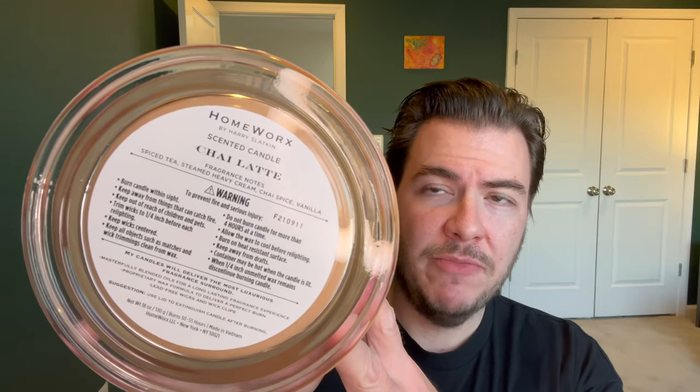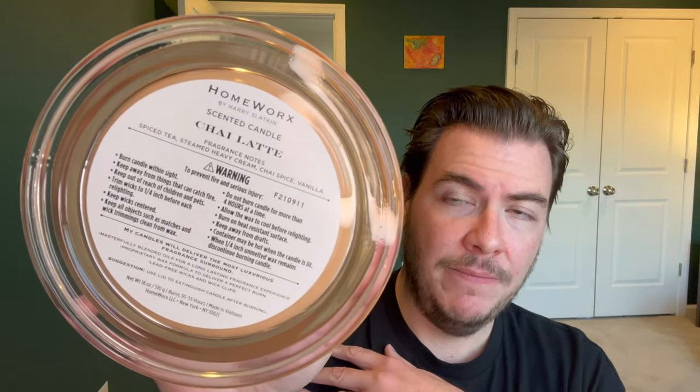Let's dig into the notes. This one must have been poured late last year before it was officially Slatkin & Co. — when it was poured, it was Homeworks by Harry Slatkin. That tells us potentially when this was put into production. The notes are: spiced tea, steamed heavy cream, chai spice, and vanilla. Four notes to go off of — I'd love to see a top, middle, bottom breakdown, but that's a pretty good start.